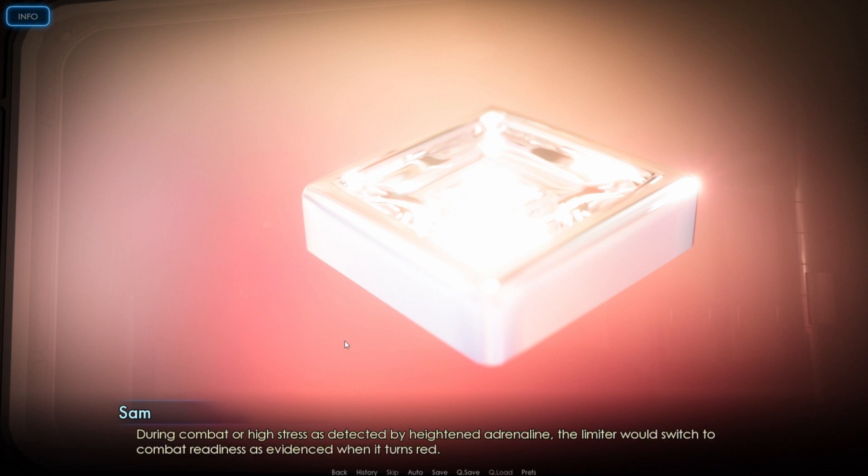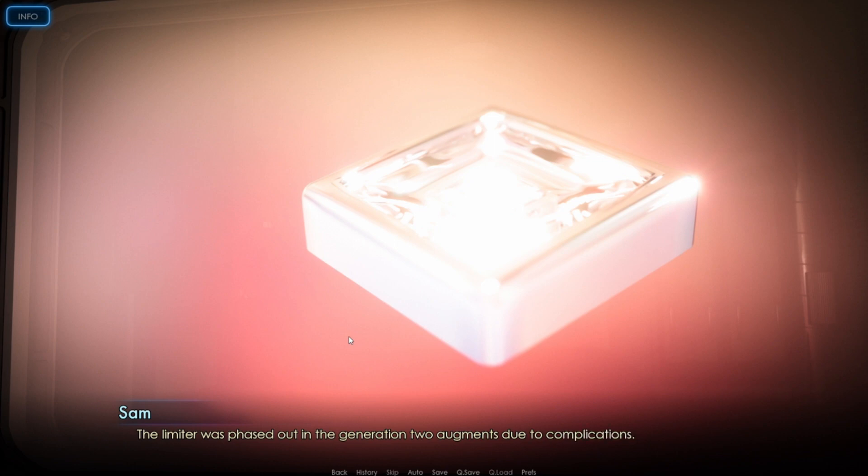I think Henry has a limiter on his neck — if you've noticed in any of the previous videos, he has some sort of thing on the back of his neck. During combat or high stress, as detected by heightened adrenaline, the limiter would switch to combat readiness, as evidenced when it turns red. In this mode, the limiter would adjust nano and chemical augmentations to increase speed, strength, and awareness. The limiter was phased out in Generation 2 Augments due to complications — none specified.